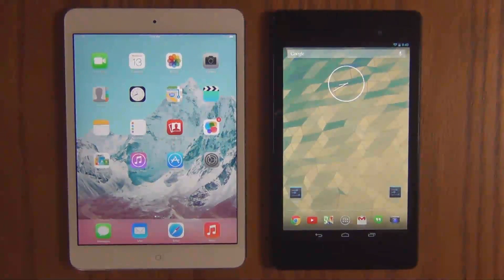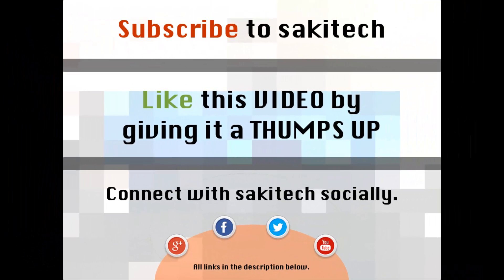Alright, so that brings us to the end of this video. Go ahead and subscribe to my channel for more videos to come. Give me a thumbs up if you liked this video. You can also connect with me socially on Google+, Facebook, and Twitter — all the links are in the description below. Thank you again and I'll see you next time. And if you have any questions, comments, or concerns, just throw them down in the comments section below.